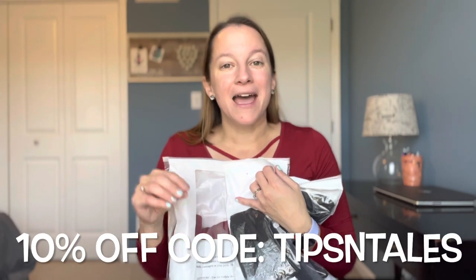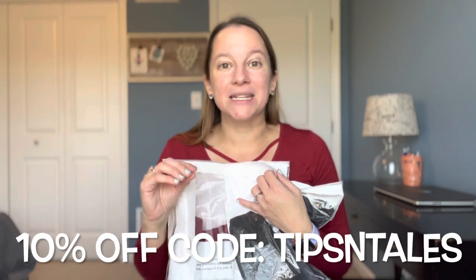They have really affordable clothing, and I'm going to leave in the description below a link to give you another 10% off. It's code TIPSINTAILS — if you use that link below as well. So go ahead and check them out if you like what you see.